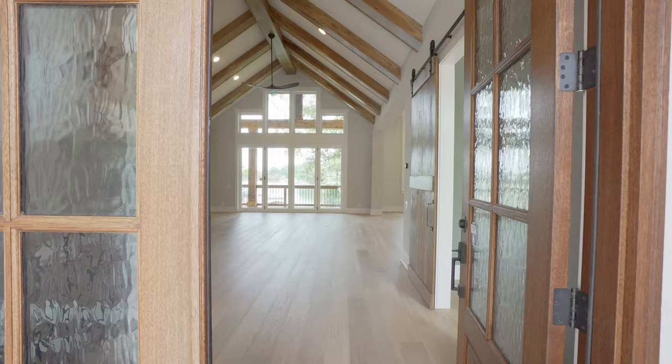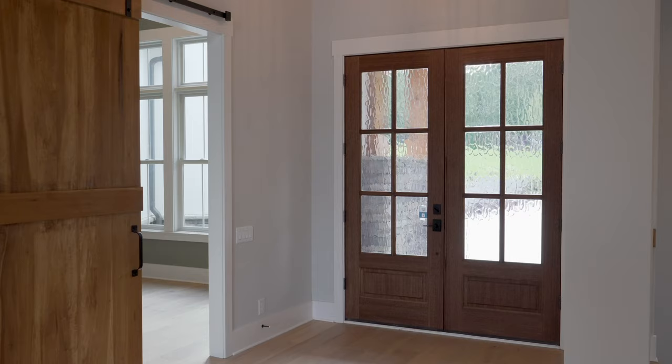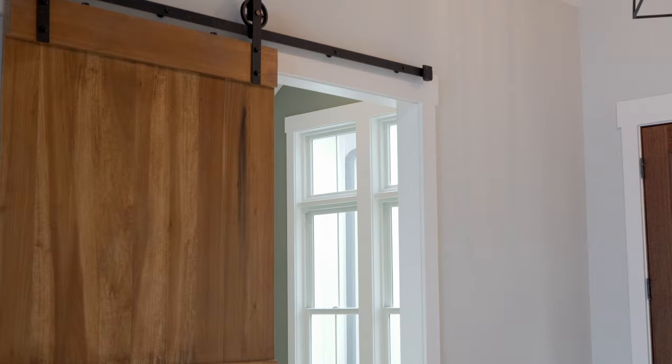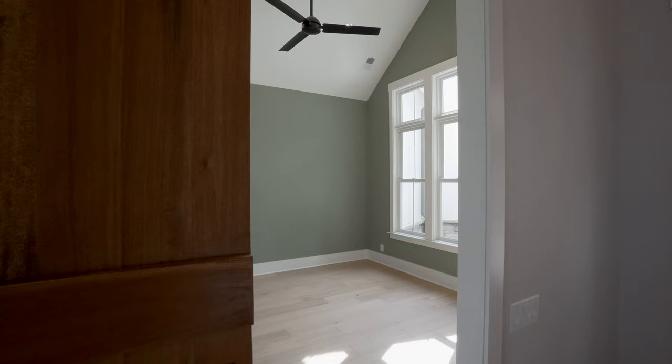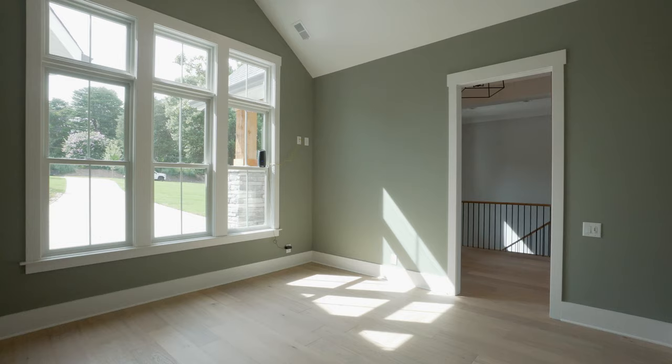Welcome to the inside of this one-of-a-kind custom home. As you walk in, you have this expansive view of your entire first level with options to go straight ahead or to the right or left. First, let's head to the right — through this huge barn door we have our first-floor study. Take a look at how much natural light you get here; just a beautiful space to work and enjoy some great views outside.